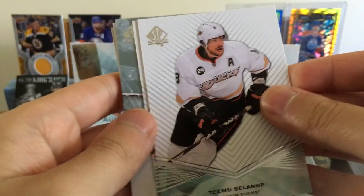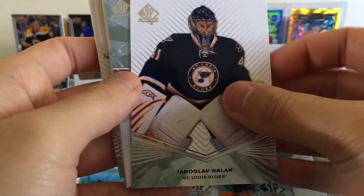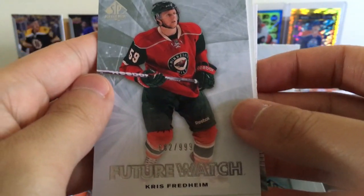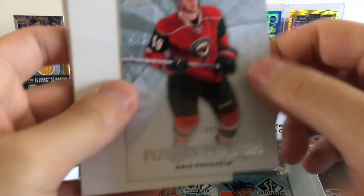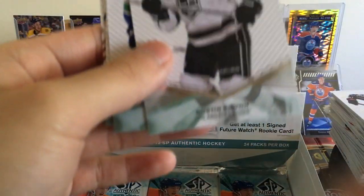Henrik Sedin. Tuomo Ruutu — looks like it's a regular base one. Yaroslav Halak, Fred Frenheim numbered 999 — no idea who this guy is, he's probably out of the NHL.